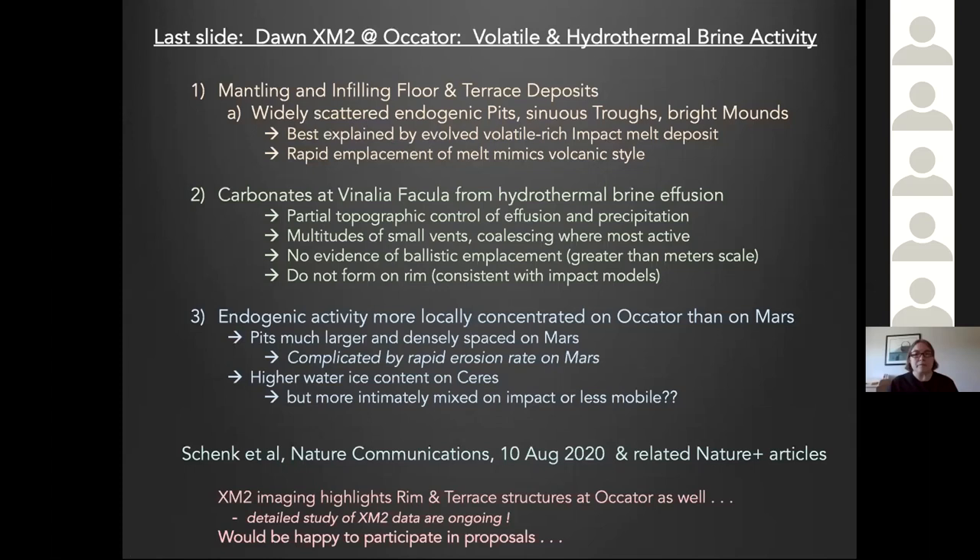Endogenic activity is more locally concentrated on the floor of Ocator than on Martian craters. Pits are larger and more densely spaced on Mars compared to what we see in Ocator. These are all part of the Nature Communications and related Nature articles coming out on Monday with more details, and I'd be happy to participate in any proposals seeking to use these incredible datasets for future investigations of Ceres.